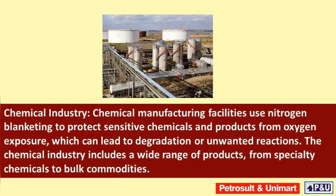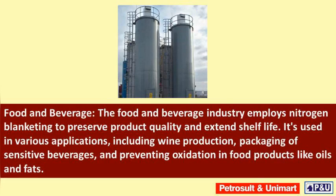Chemical manufacturing facilities use nitrogen blanketing to protect sensitive chemicals and products from oxygen exposure, which can lead to degradation or unwanted reactions. The chemical industry includes a wide range of products, from specialty chemicals to bulk commodities. The food and beverage industry employs nitrogen blanketing to preserve product quality and extend shelf life. It is used in various applications, including wine production, packaging of sensitive beverages, and preventing oxidation in food products like oils and fats.